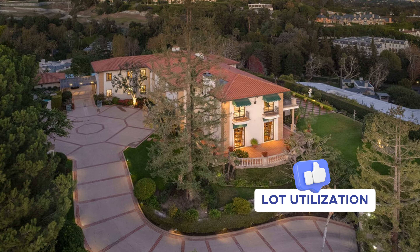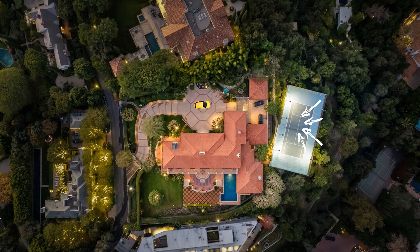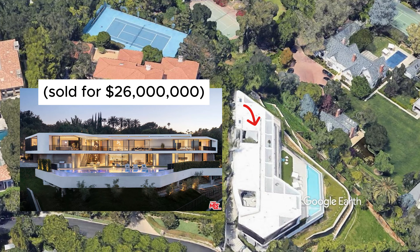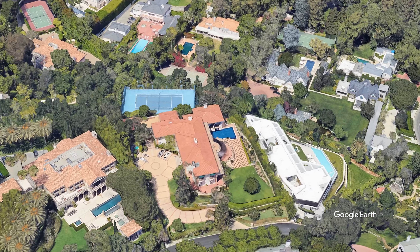Three things I love about this property. The third thing I love is lot utilization. This property opens up the dictionary, looks at the word 'lot utilization,' and sees its own picture in there. You have the approach, the private driveway, a tennis court for your side yard, a massive backyard, and basically one neighbor. Remember that house that sold for like 24 million and was on the market for ages? That's like your guest house. This is the big papa, beautifully located, sitting on the lot like a queen.